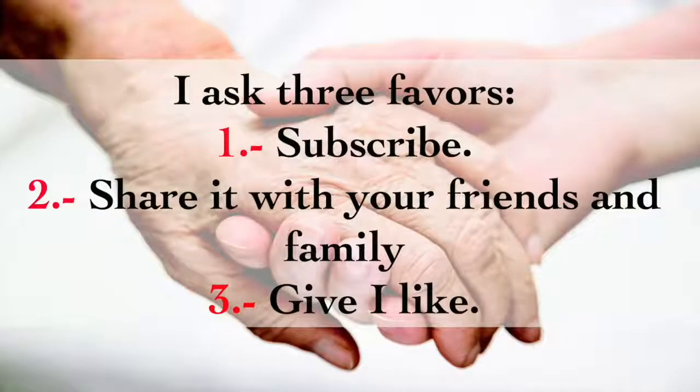I ask three favors: 1. Subscribe. 2. Share it with your friends and family. 3. Give a like.